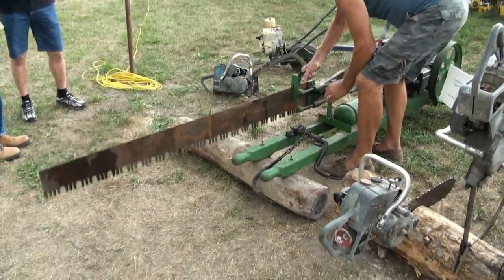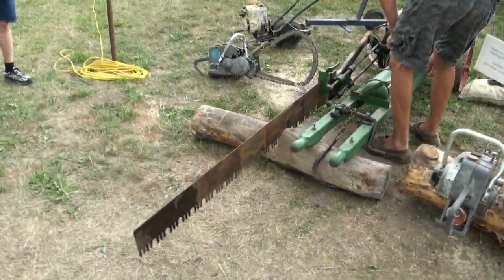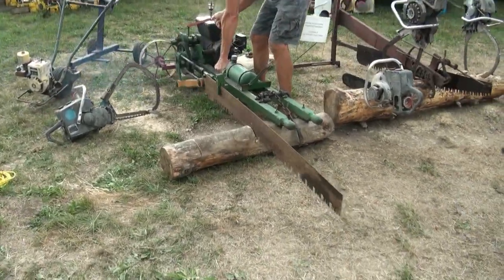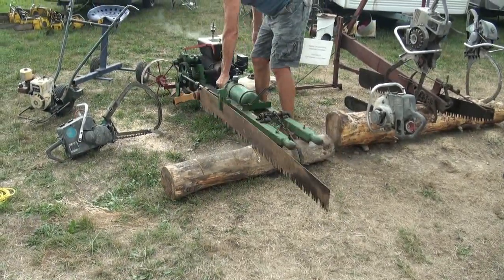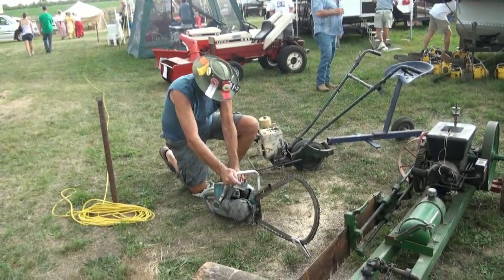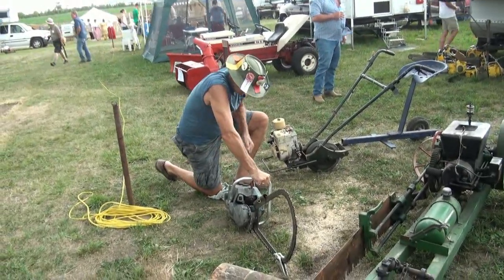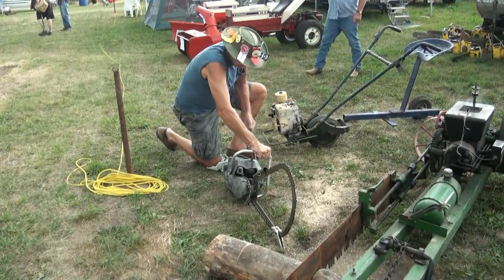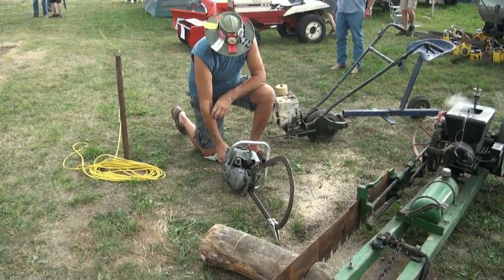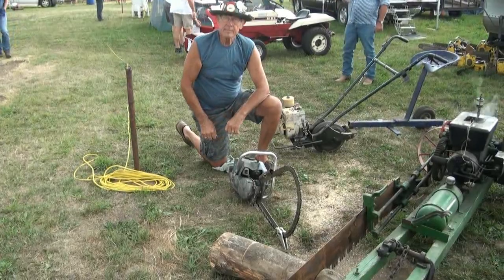Oh, he's going to fire it up for the Tubes! This is dangerous, eh? I hope he's going to fire this up for us — that'd be awesome to see one of these go. He's doing it! That thing is a little dangerous. It runs pretty good. It'll work.